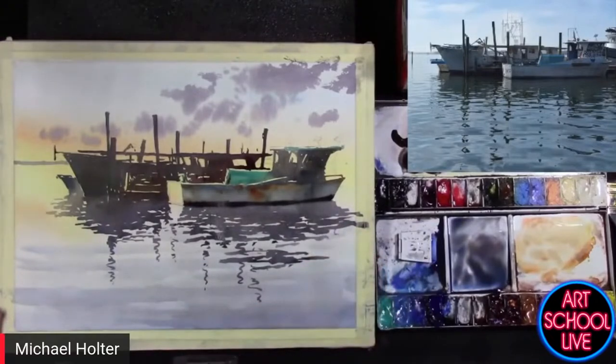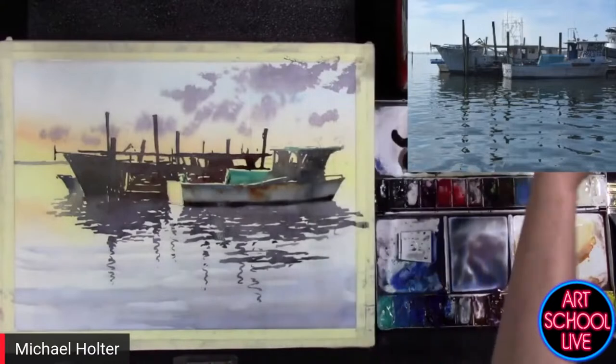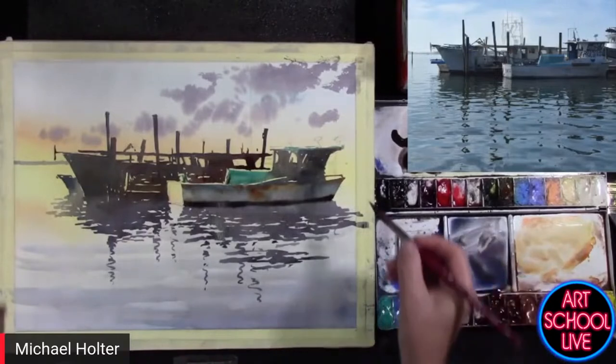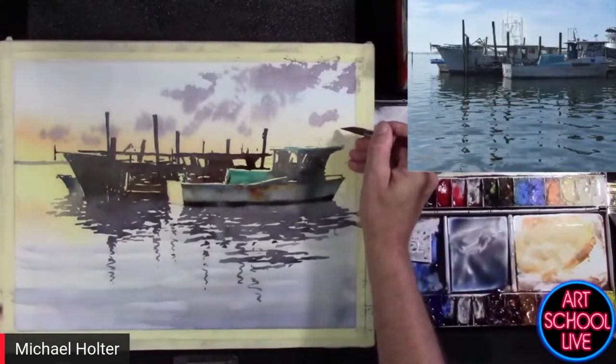One of the things about watercolor again is the fun part — trying to capture certain things in a quick amount of time. What I like to call it is a shorthand: you have an opportunity with very minimal brushstrokes to create a shorthand that represents something and gives you a view that you're looking for.